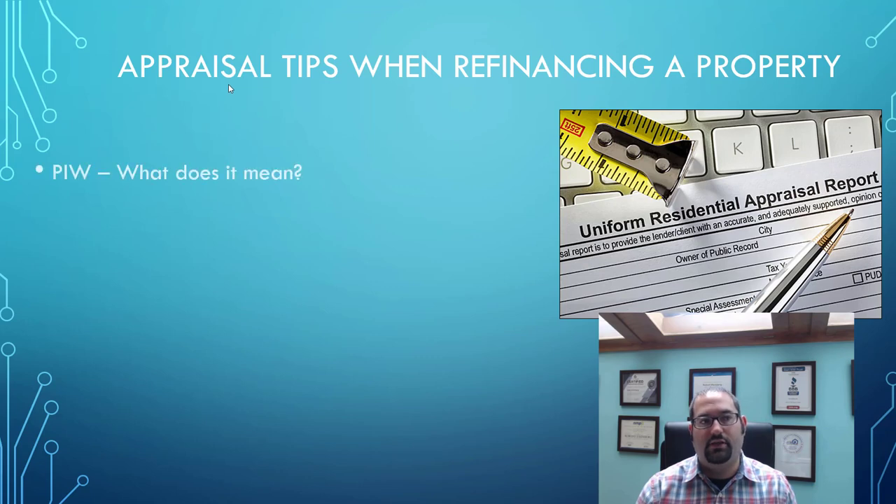The first thing I want to discuss is the PIW. PIW stands for property inspection waiver. This has come out in the last couple years through conventional mortgages, which would be Fannie Mae or Freddie Mac. A PIW allows you to actually have a waiver of an appraisal on your property.